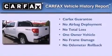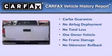This truck also has had only one owner, and it qualifies for the Carfax Buy Back Guarantee.